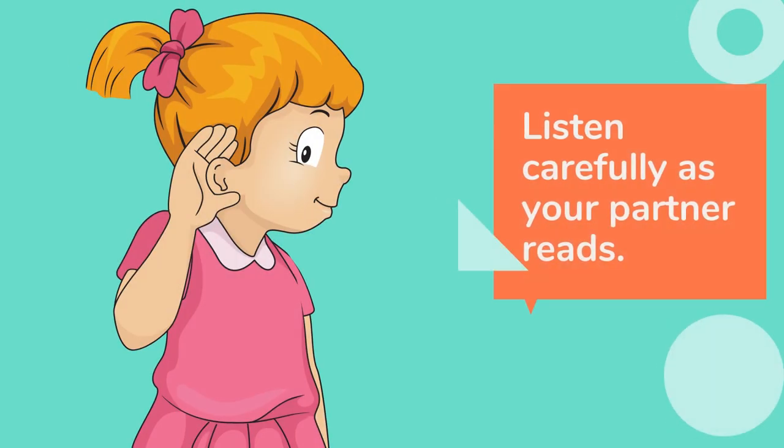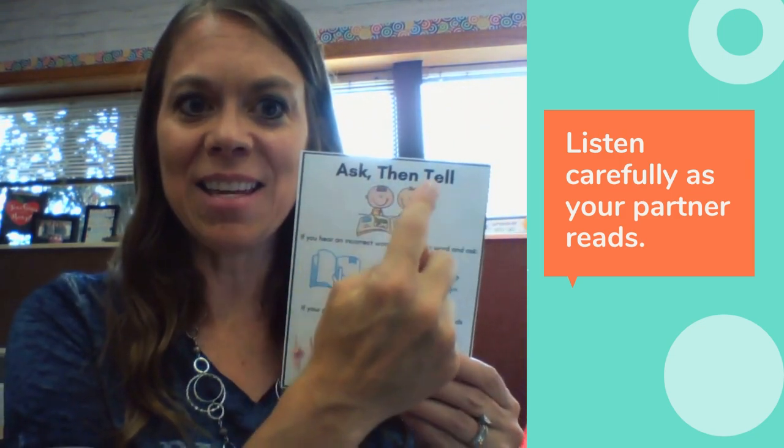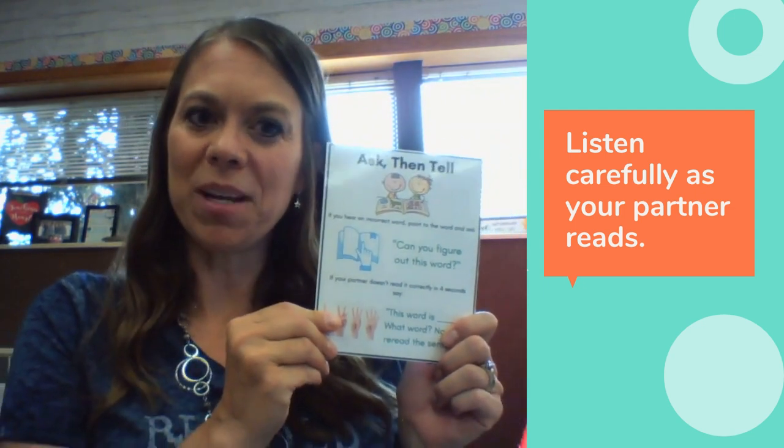When it's your partner's turn to read, make sure you listen very carefully so that you can help them and be a good coach. What happens if your partner misses a word? Well, we have a strategy called Ask, Then Tell, and you can have one of these cards at your desk that will help you remember what to do.